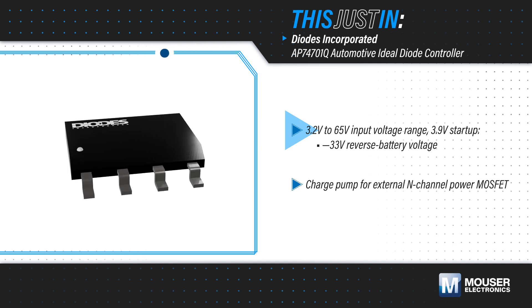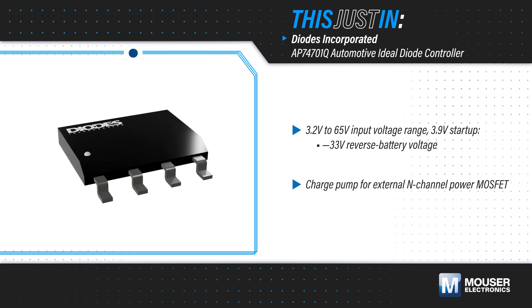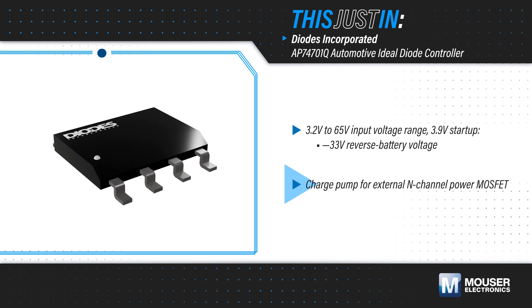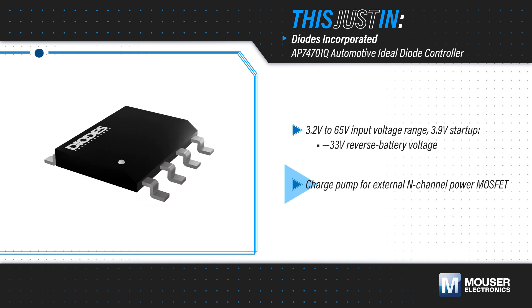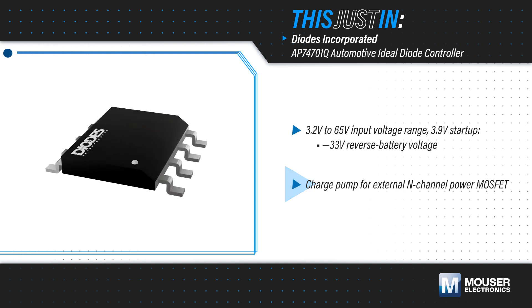It has low quiescent current and can be disabled to further reduce current. It also has an integrated charge pump that supplies the voltage to drive the MOSFET gate, and the selected MOSFET can be scaled to match the application load requirements.